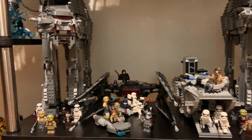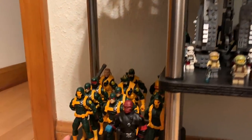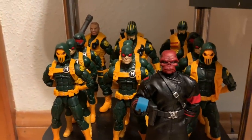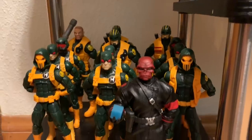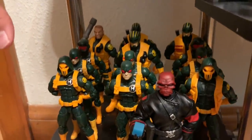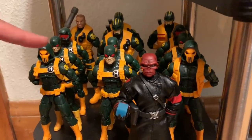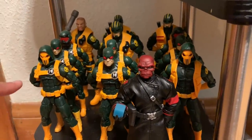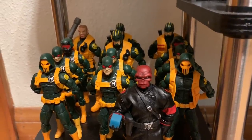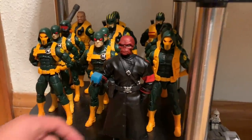Coming over to the left of this, I have my Marvel Legends Hydra display — AKA Hail Hydra. I have the Mezco Red Skull and his army: Hydra agents in different variations, Hydra brutes, assassins, tactical mask, and heavies. The Mezco Red Skull is one of my favorite figures — very nice.